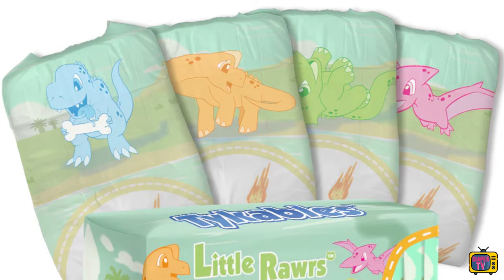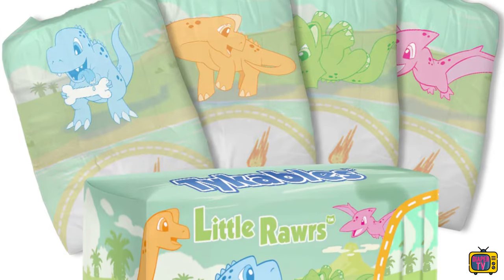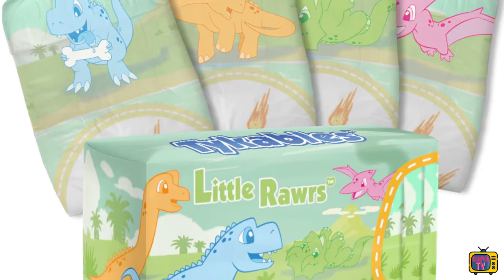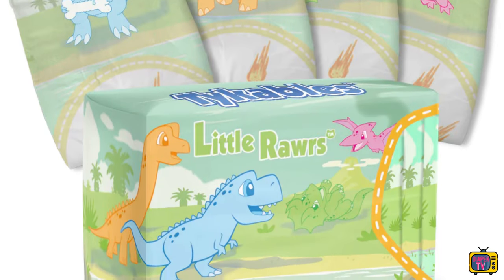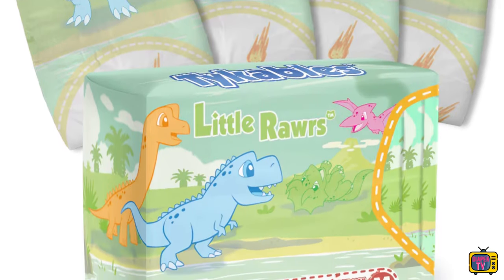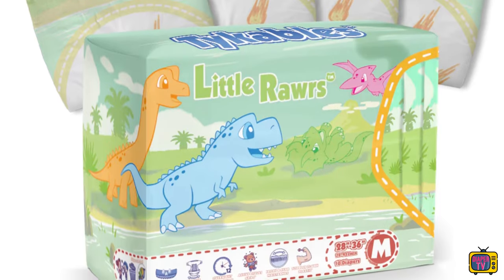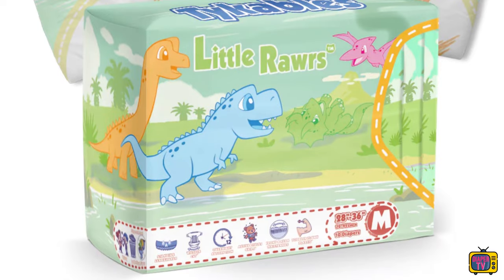Personally, I find the new Little Roars interesting and will take a closer look at them when they are released and then also available to buy here. Until then, it will still be quite a while, and I have planned various practical tests on other diapers, including the Little Rascal and Little Kings. How do you like the Little Roars? Let me know in the comments, and I hope you'll be back for the next video. Stay dry in your diaper!